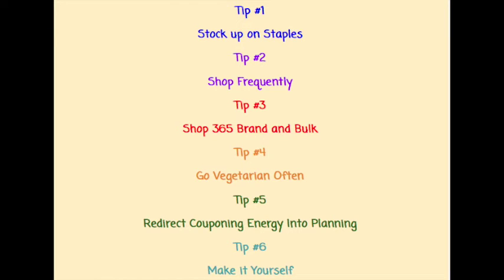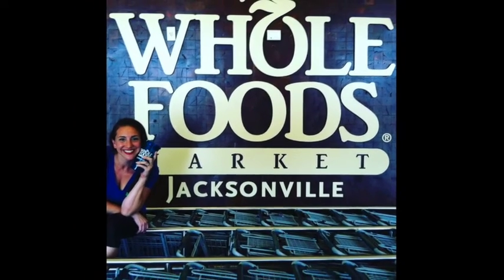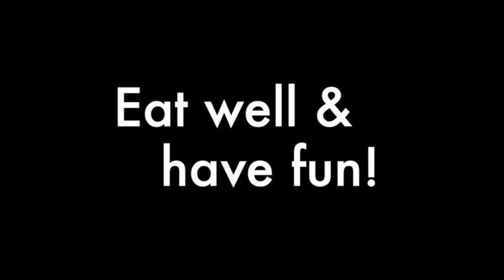Those are my six best cost-saving tips for shopping at Whole Foods. Everything is a journey and you'll find different things work for different people and families. Just pick one new tip to incorporate each week or even each month to get going. Follow me on Instagram and on my blog for more tips, recipes, and Whole Foods fun. Tag me, show me what tips you're using. Eat well and have fun.